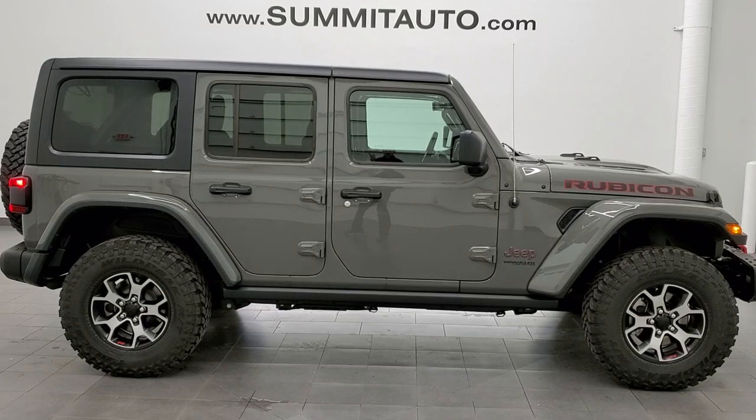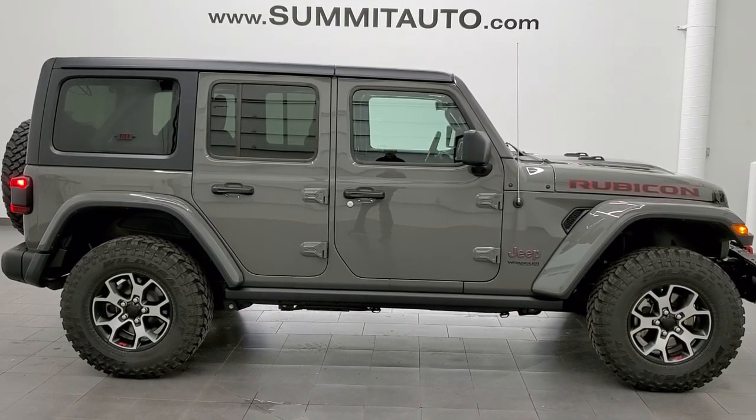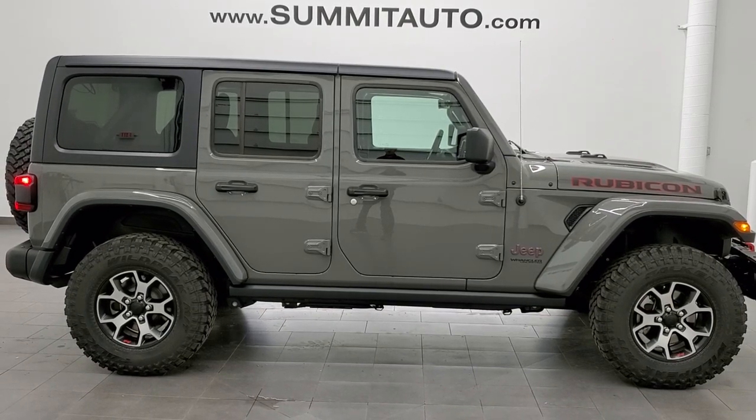You can check out a link to more Wrangler videos like this one in the upper right, a link to this vehicle on our website in the lower left, and a link to one of our latest YouTube videos in the lower right. Thanks again.